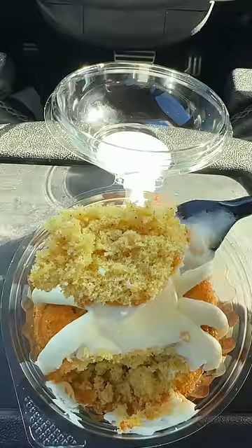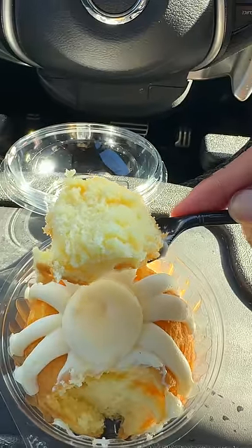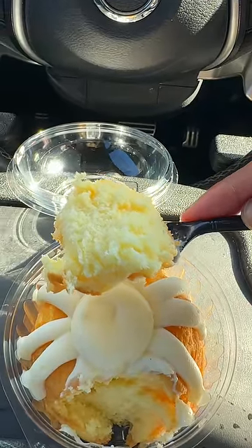Snickerdoodle. This cake has the perfect blend of cinnamon and sugar. You can actually see the cinnamon in the cake. Vanilla — the cake itself is fluffy, it's not too sweet. And this is actually stuffed with frosting too. Goodness gracious.